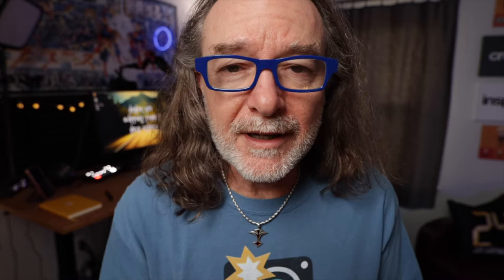So let's say you're trying to sell a piece of gear but you just can't get it sold. Maybe consider trading it or offering a discount. This kind of goes back to: are you pricing it to sell and how much are you willing to make, or maybe even lose, on it? Maybe you get into a situation where you can trade a piece of gear for something somebody else has — you have a lens, somebody else has a mic, do a trade.